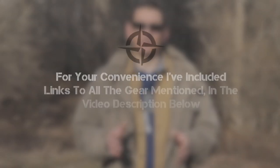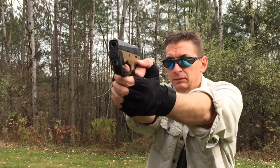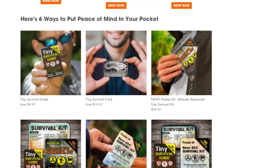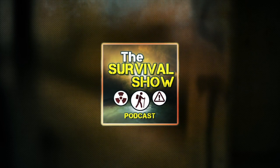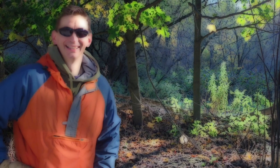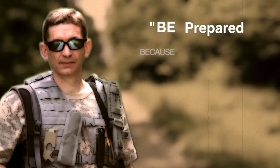For your convenience, links to everything mentioned are in the video description. Smash the like button and click the bell icon to get notified when we post new survival and preparedness content. To support the channel and see our new line of MSK-1 knives and EDC gear, visit ultimatesurvivaltips.com. And don't forget to check out our five-star rated podcast, The Survival Show, on all major platforms including Apple Podcasts and Spotify. This is David — be prepared, because you never know.